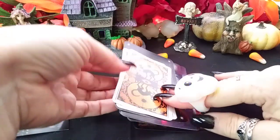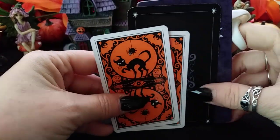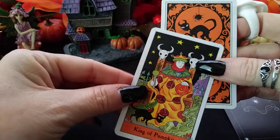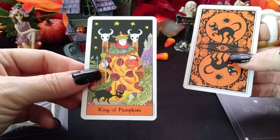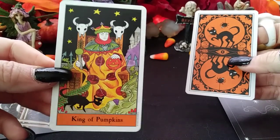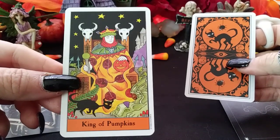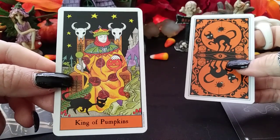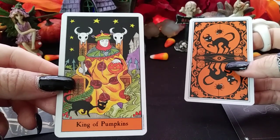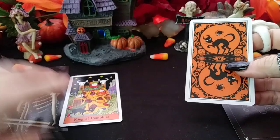First of all, I have the Halloween Tarot to see what's hidden — what skeletons are in the closet. We have the King of Pumpkins, which is the King of Pentacles. This could represent a male or female, but I feel a masculine energy here. I call this the Midas man — the rich guy, the one who has wealth and everything going for him financially.